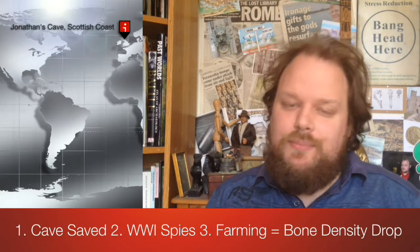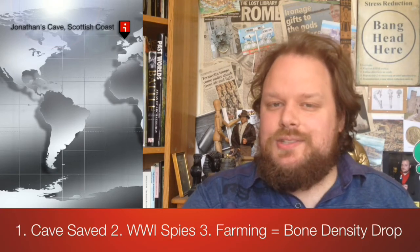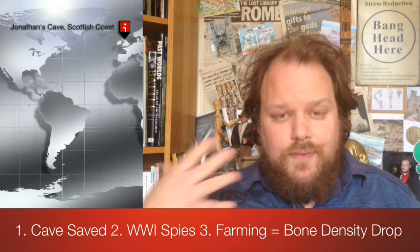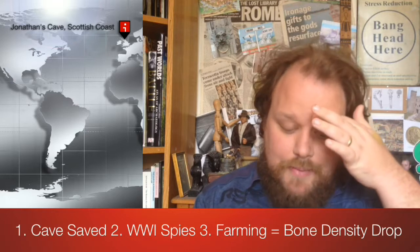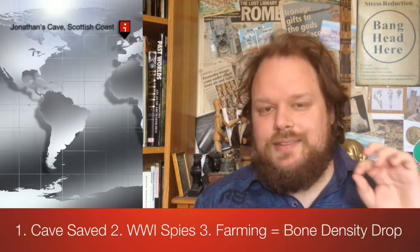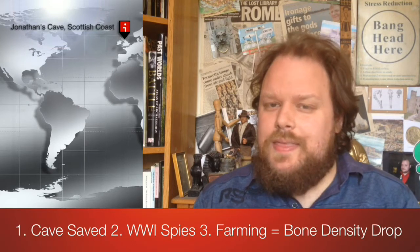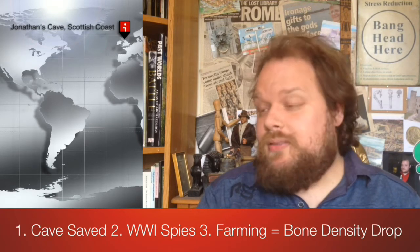Headline number three comes from Cambridge, where PhD candidate Alison McIntosh has done some fascinating work examining bone density in people as they take up farming. She examined human remains from central Europe from around 5300 BC and noticed a progressive deterioration in the strength of bones over time, due to a decline in the exertion being put on skeletons and human bodies with the uptake of farming.